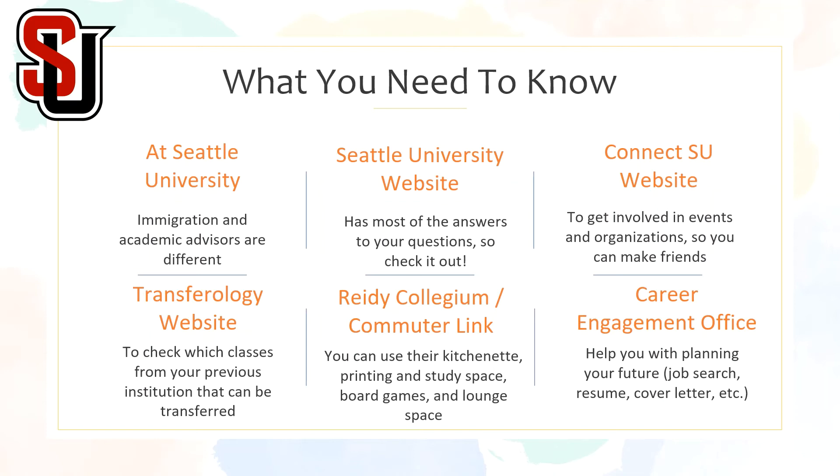The Reedy Collegium and Commuter link spaces are available for transfer and commuter students. You can use their kitchenette, printing and study space, board games, and lounge spaces. The Career Engagement Office is there to help you with planning your future such as a job search, resume support, cover letter help, or getting you ready for an interview.